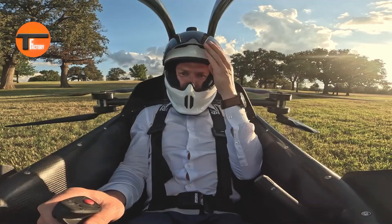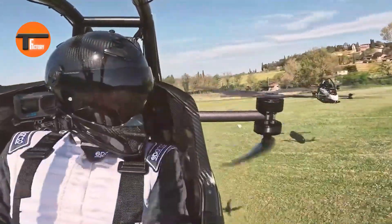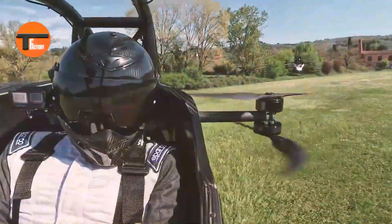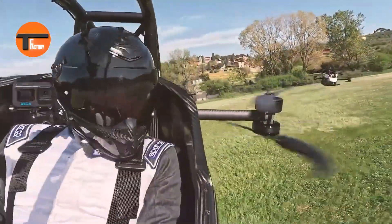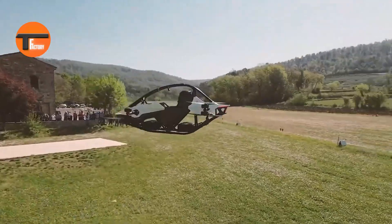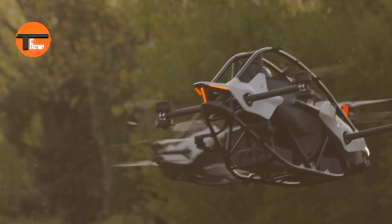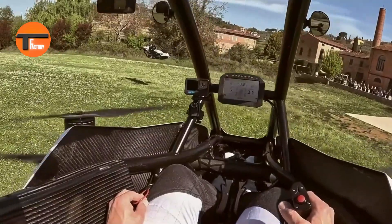Jetson One: experience the future of flying. The Jetson One is a groundbreaking electric aerial vehicle that makes flying easy — no pilot's license required. Picture yourself gliding through the sky, powered by eight strong motors and propellers that ensure smooth, stable control. Its smart flight computer is super intuitive, meaning anyone can quickly get the hang of flying.